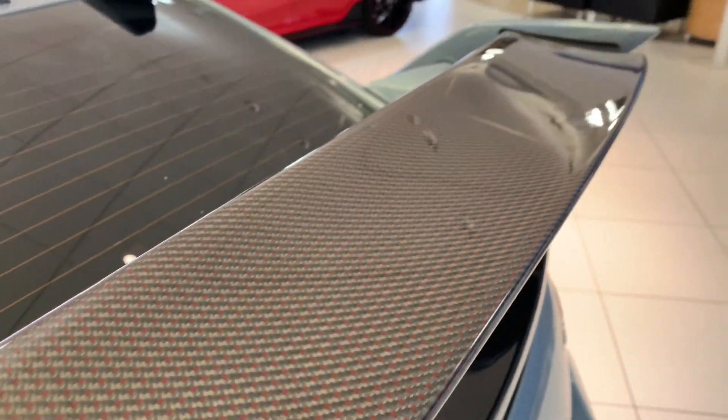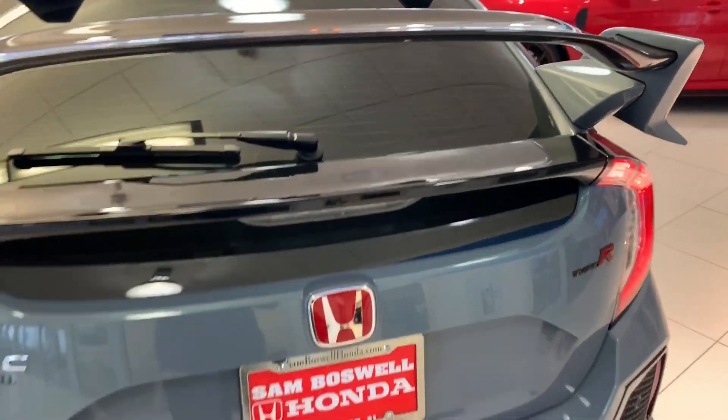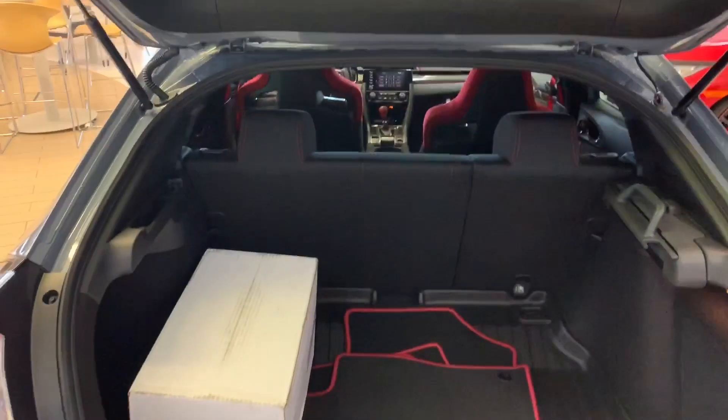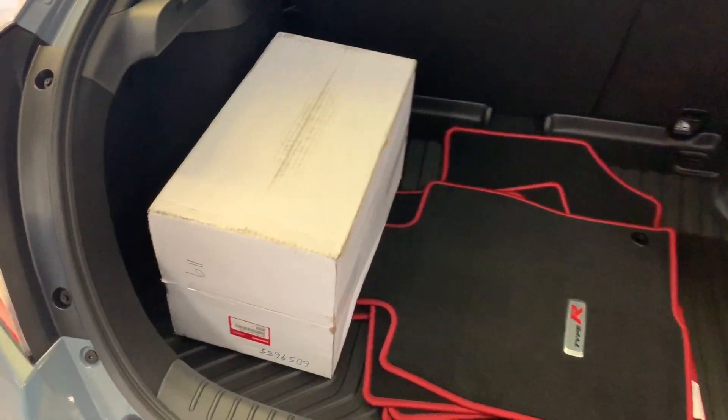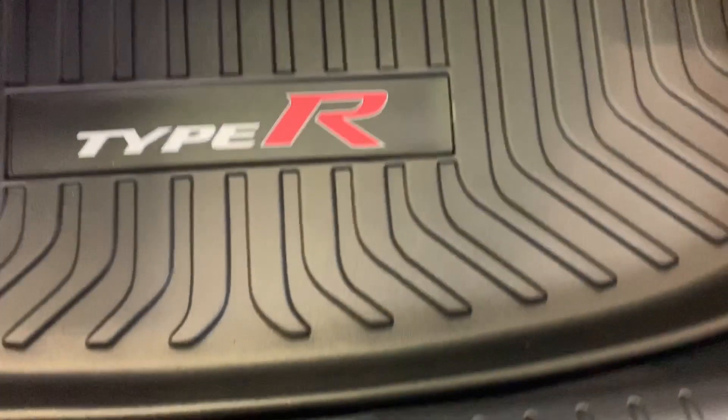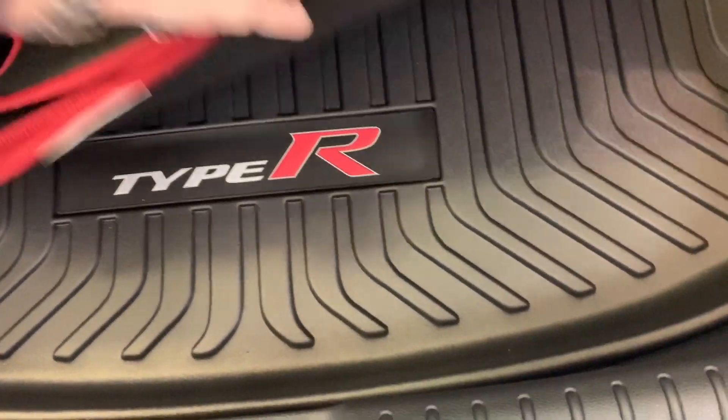You'll have the carbon fiber rear wing. The vehicle does feature a backup camera with multiple views. You'll have the car cover here in the trunk, the carpeted Type R mats, the all-weather cargo tray with the custom Type R on it, and under here you'll have access to the tire inflation kit.